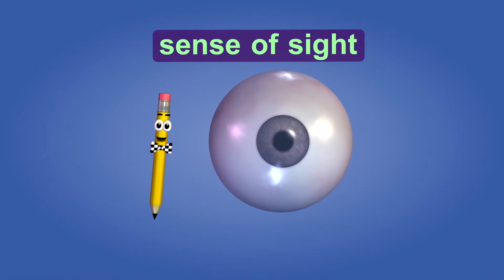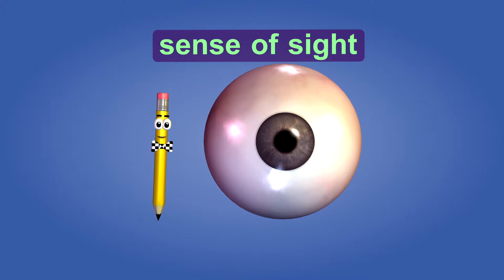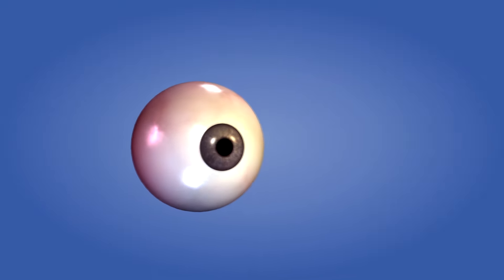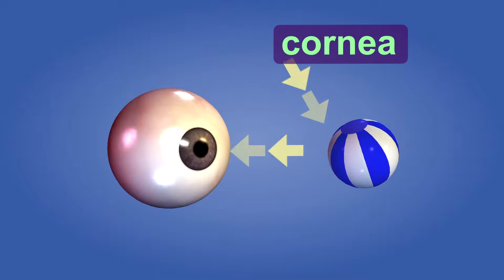From the moment you wake up in the morning until you go to bed at night, your eyes take in information and relay it to your brain for interpretation. When you look at an object, you are actually seeing the light that bounces off the object and into your eyes.